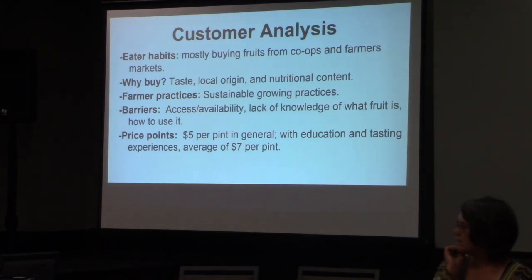The main interesting finding on the income side was that before people were educated about these fruits, they said they would pay $5 per pint — which doesn't really cover your labor if you're picking currants, Juneberries, or elderberries. But with education and tasting, they said they would go up to $7 per pint. That has pretty much borne out at my farmers market, where I'm actually charging $8 per pint equivalent. I sell half pints for $4, and nobody has any questions about that.